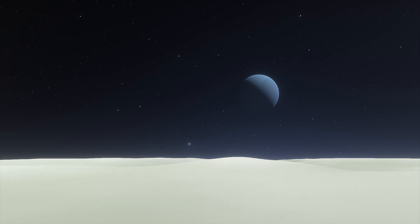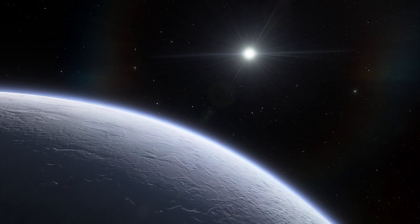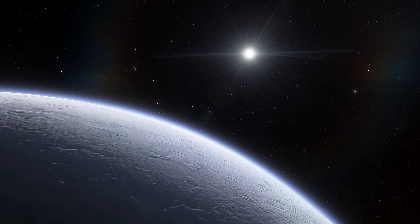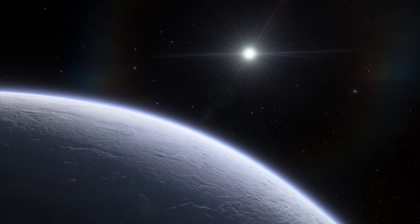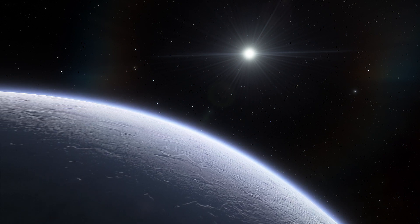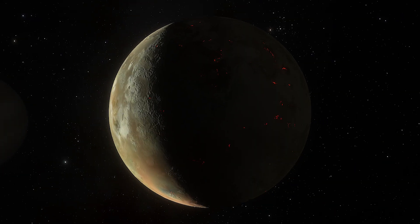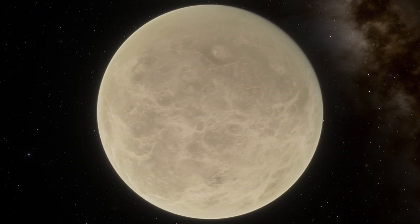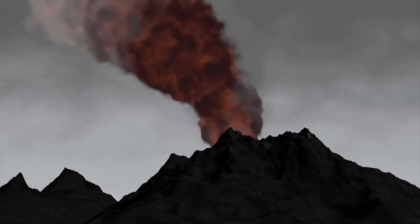The moon's thin atmosphere is composed mainly of nitrogen and small amounts of methane. This atmosphere most likely originates from Triton's volcanic activity, which is driven by seasonal heating by the Sun. Triton, Io, and Venus are the only bodies in the solar system besides Earth that are known to be volcanically active.